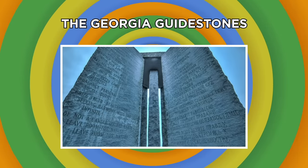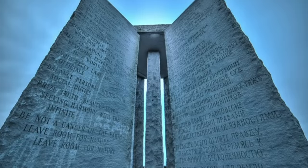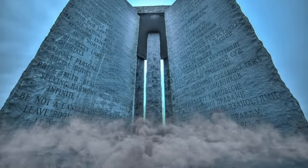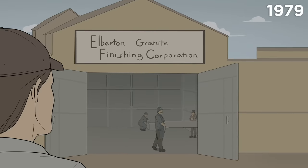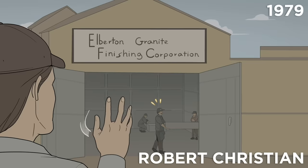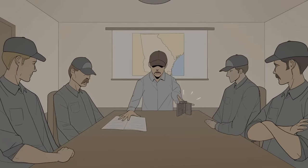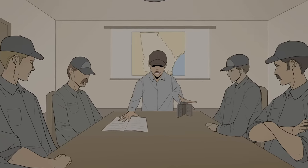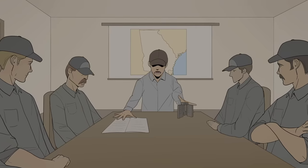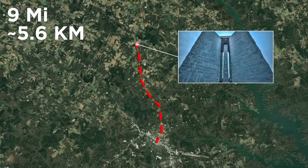The Georgia Guidestones: Widely regarded as America's Stonehenge, the creation of the Georgia Guidestones is not quite as ancient, but it's just as peculiar. In 1979, a mysterious man using the fake name Robert Christian approached the Elberton City Granite Company in Georgia. With him, Robert brought a scale model of an odd-looking monument, as well as ten pages of comprehensive specifications, which included instructions for the monument to be erected off Route 77, nine miles outside Elberton.